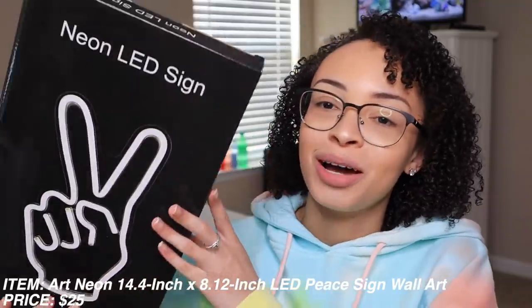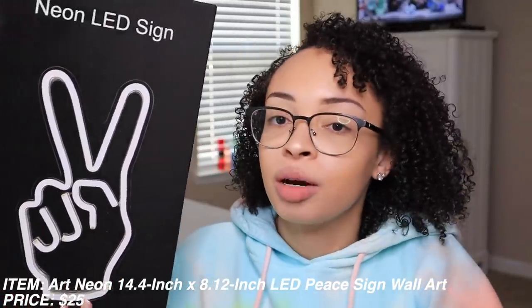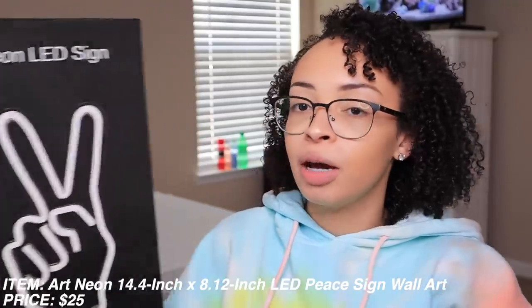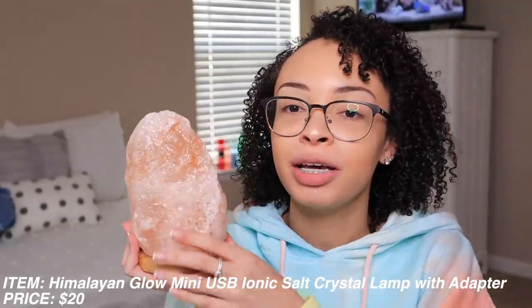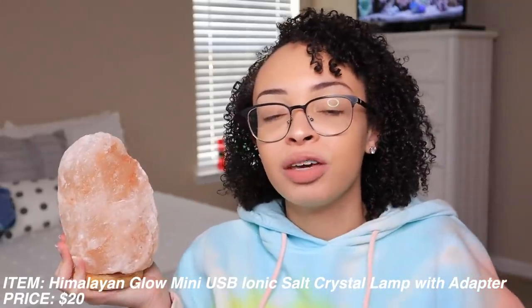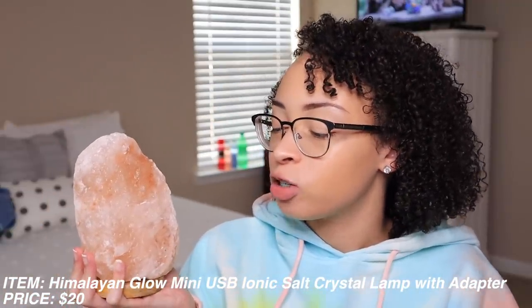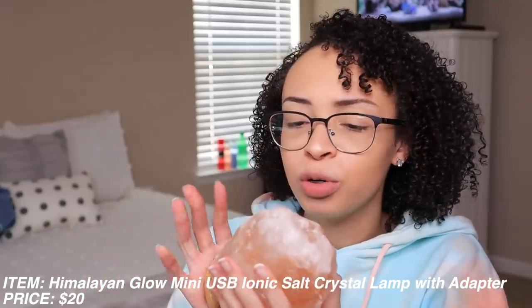Two decorative things I got from Bed Bath and Beyond: when you're in a dorm or college living as a whole you want to decorate your space, especially if you're going to be there for a year. Something I've been wanting for a really long time is a neon LED sign, so I got one that has the peace sign because that is like my brand. This one's really cool - you can put a thumbtack in it, it's a pretty big item for a decent price and I can't wait to hang it up. The next decoration is a Himalayan salt lamp that lights up and changes different colors. It's USB powered, which is great. I don't like sleeping in the dark and I really just love Himalayan salt lamps - I feel like they make every single room they get put in feel ten times homier.